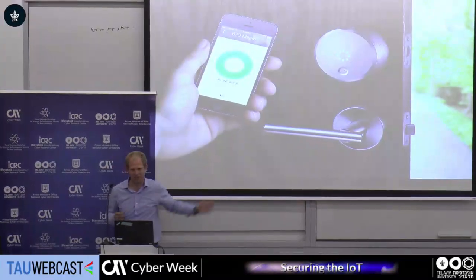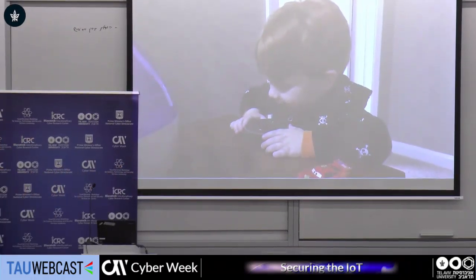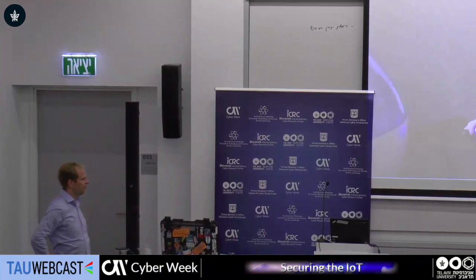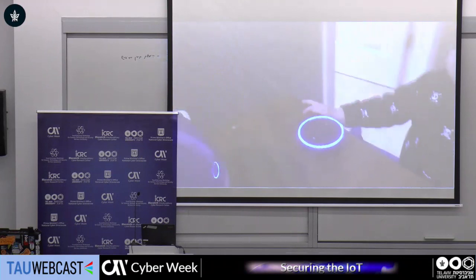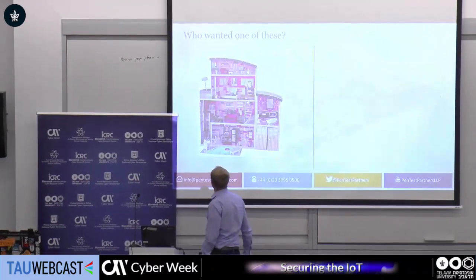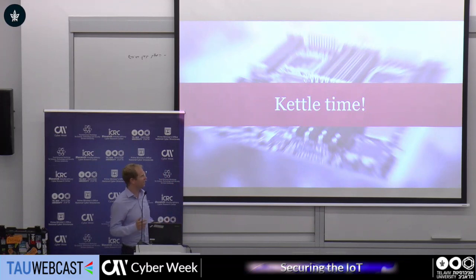Said front door lock — the idea being you don't need to carry keys anymore. Unfortunately, they didn't think about the security very much. Of those people that have an Amazon Echo, how many of them allow their kids to use it? Sometimes it's not about the actual device, it's about what you connect to the device. There's a really interesting story about a kid using Amazon Echo to social engineer her dad to buy her a doll's house. But we're going to go straight onto a kettle.